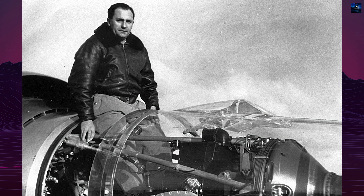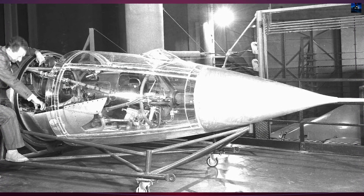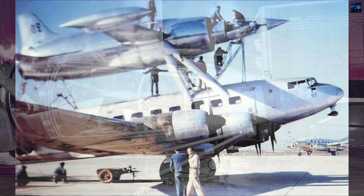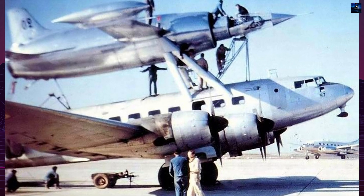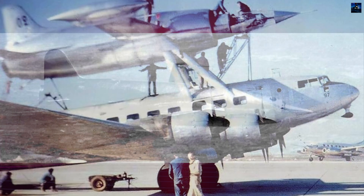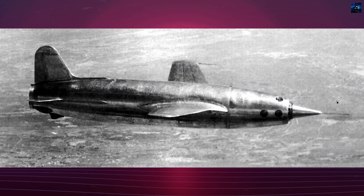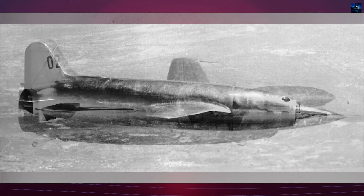René Leduc's work on ramjet engines began in the 1930s, with his first successful engine in 1935. Post-World War II, he continued experiments leading to the Leduc 0.10, first tested as a glider in 1947 and achieving powered flight in 1949. The Leduc 0.116, a variant with wingtip-mounted turbojet engines, was flown in 1951.